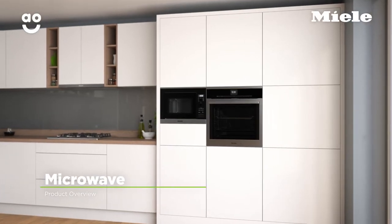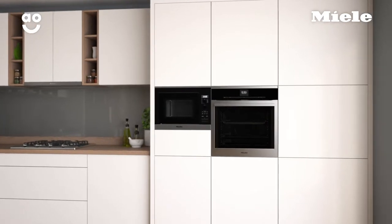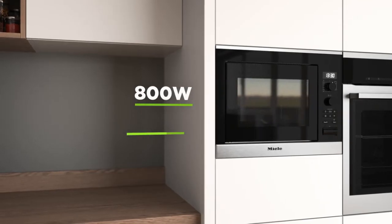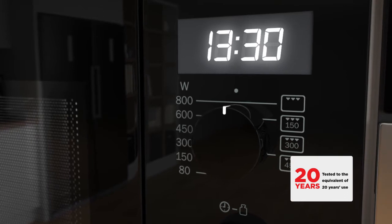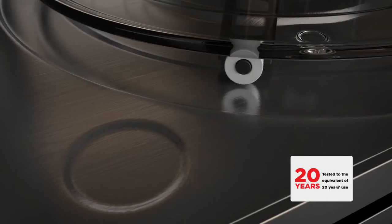This excellent built-in microwave from Miele is perfect if you're looking for a model with fantastic technology to help create perfectly cooked meals. It has an impressive 800 watts of power, and with a 17 litre capacity, it's perfect for smaller sized households. And it's been specially designed to last for 20 years, so it's ideal if you want exceptional build quality.